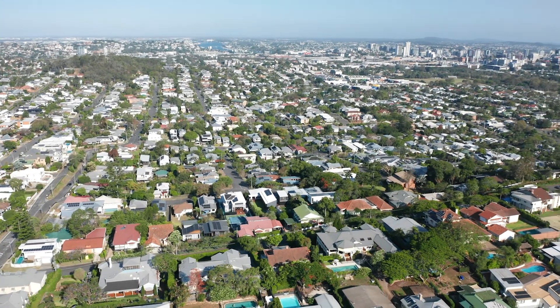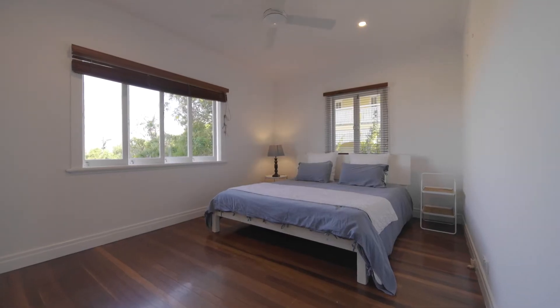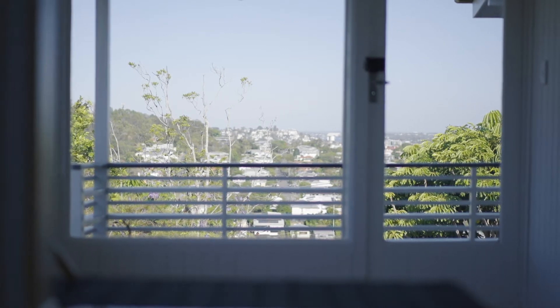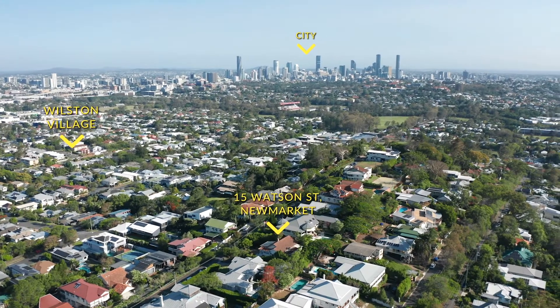Move in and enjoy the 1952-built tidy post-war home, or take advantage of the 810 square meter site with two lots by either demolishing and building a grand residence, or building two new homes side by side. This property is being marketed for sale by Expressions of Interest.